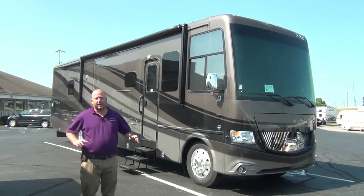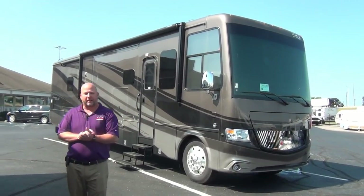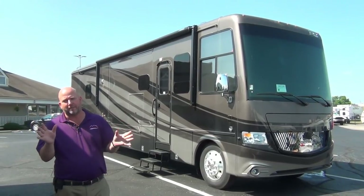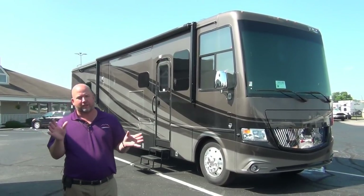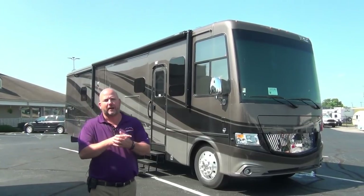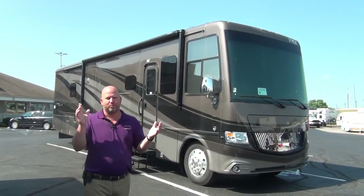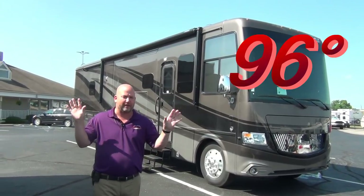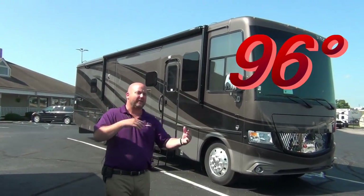So that's another reason to buy a Newmar product. We've seen the inside — let's go take a look at the outside. We're going to the outside of the 2018 Canyon Star 3953. It's really, really hot out here and pretty soon this bald head is going to start dripping, so let's get this done.